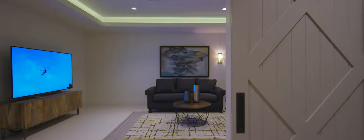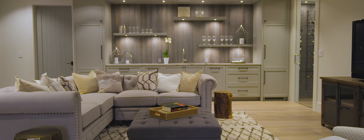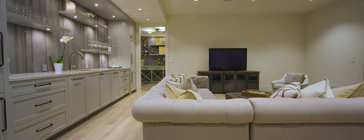The entertaining areas continue on the lower level with a media room and game area. The glass wine room for 300 bottles is a work of art.